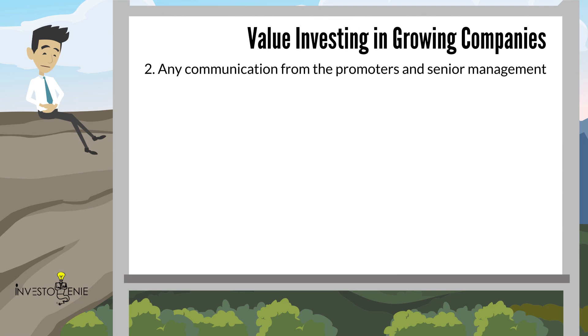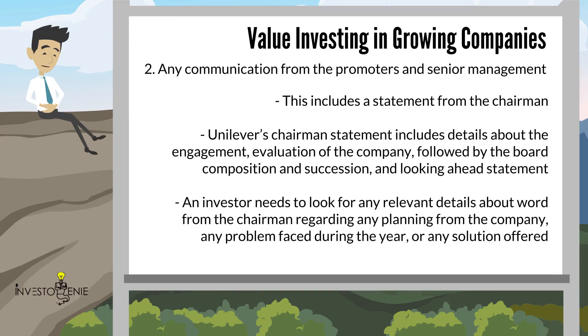The second section covers any communication from the promoters and senior management. This includes a statement from the chairman. Unilever's chairman statement includes details about the engagement, evaluation of the company, followed by the board composition and succession, and a looking-ahead statement. An investor needs to look for any relevant details from the chairman regarding any planning from the company, any problems faced during the year, or any solutions offered.